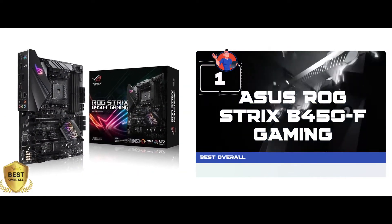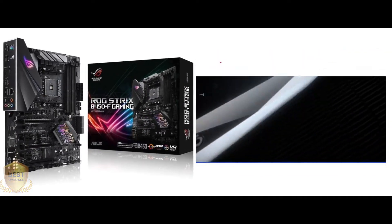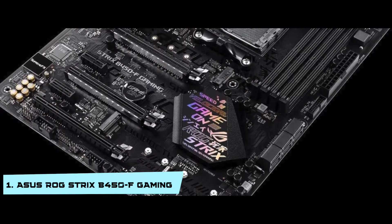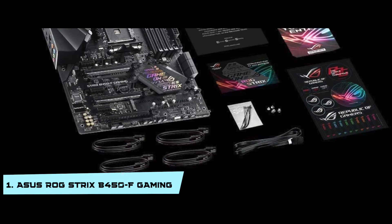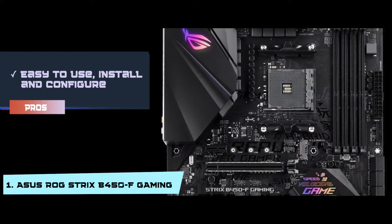Finally, we have the Best Overall: the Asus ROG Strix B450F Gaming. The large amount of storage and fast memory it provides is very impressive. It provides high-quality output at a very fast rate. This board has dual amplifiers, op-amps, and a Supreme FX Shield. Its pros are: it is very easy to use, install, and configure.